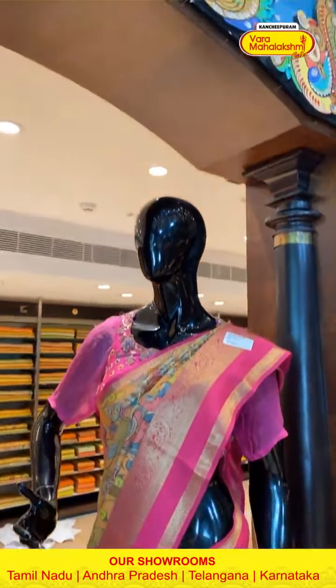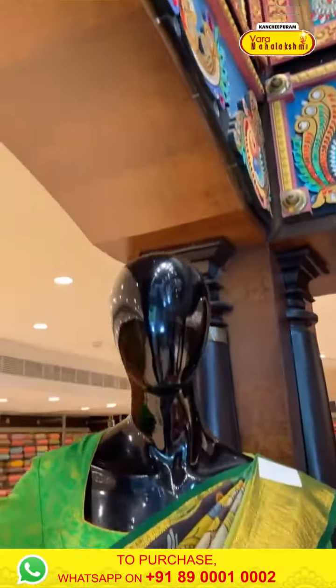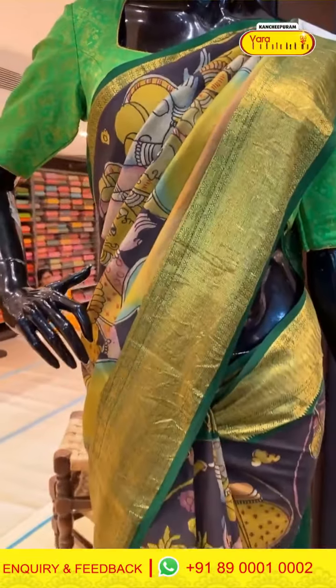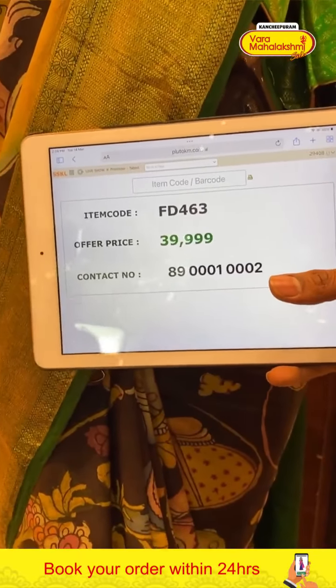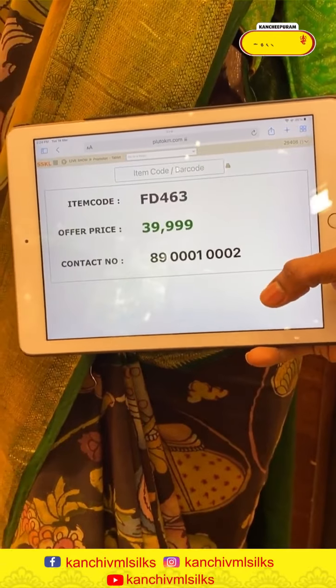Moving on to the next mannequin — green color saree with black color combination. Human motifs with floral work over the body. Green color Kanchi border with golden zari work. Code FD463, price ₹29,999. Click a screenshot and send to our number.